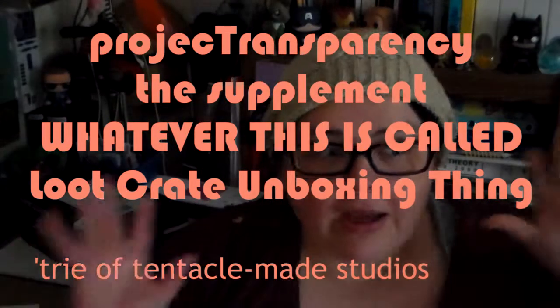I'm Tree, this is Project Transparency, and we have an unboxing video. I guess it's the supplement, not Project Transparency. It's one of those.